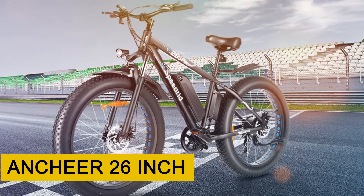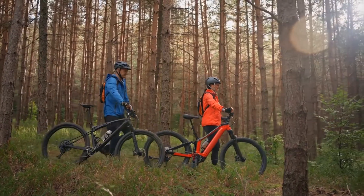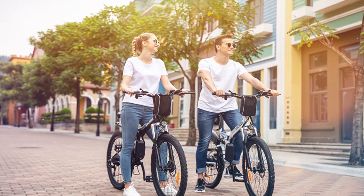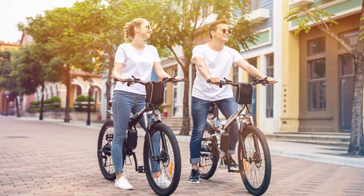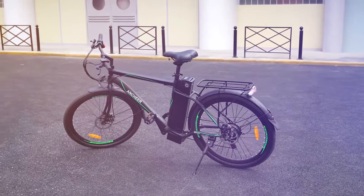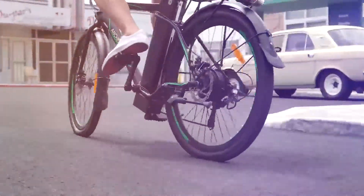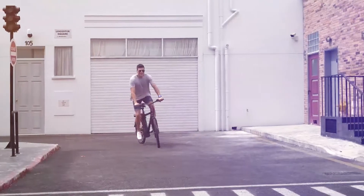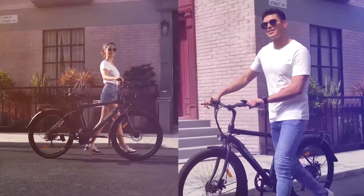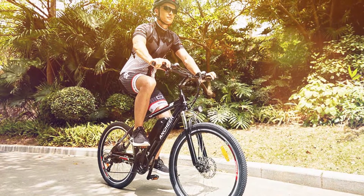ANCHEAR 26-inch. If you're looking for the absolute cheapest electric bike on the market without compromising on quality, look no further than the ANCHEAR 26-inch. This e-bike comes in at a far more accessible price point than most of the market, but its low price should not detract from the quality and versatility of this e-bike, which boasts a lightweight frame and robust design. No wonder it's currently the best-selling electric bike for sale on Amazon. The ANCHEAR 26-inch e-bike is built with daily commuting in mind and is easy to handle.